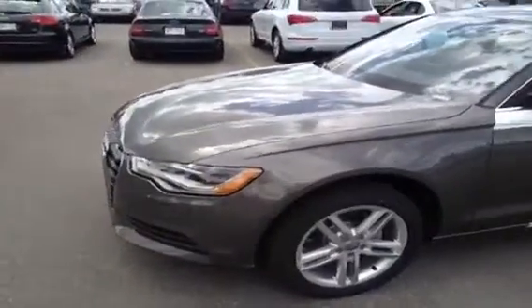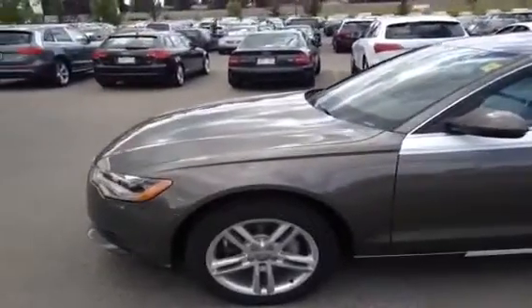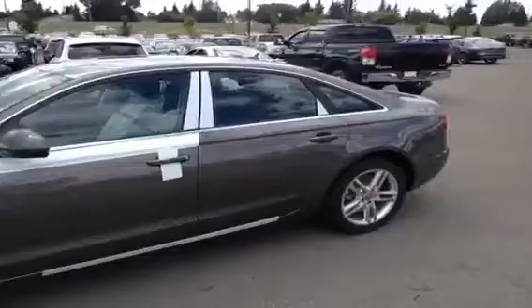This is a 2013 A6 sedan. It is a 2.0L TFSI Quattro Premium. The color of this A6 is Dakota Grey Metallic with a black interior.